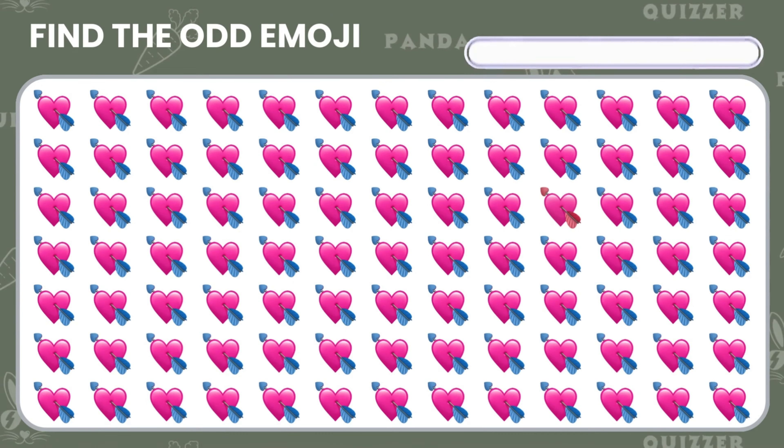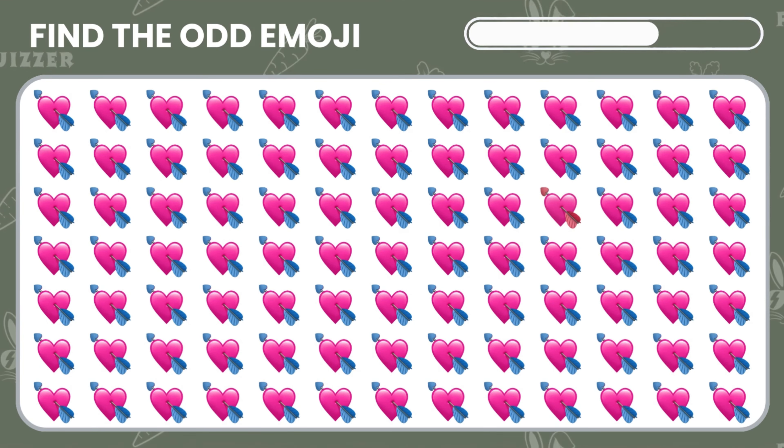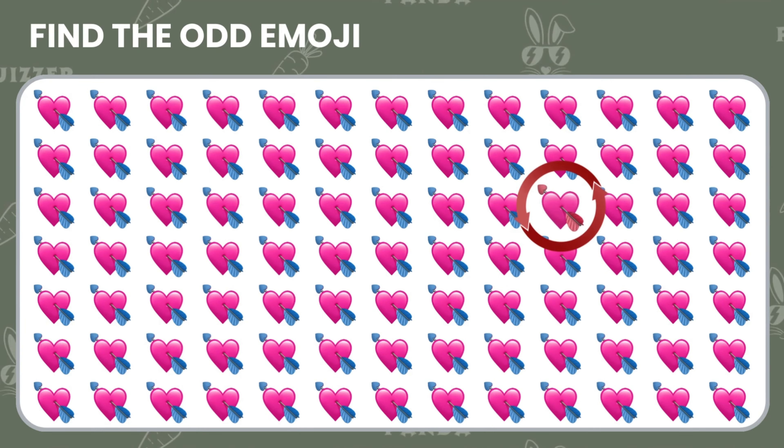Can you spot the odd emoji? Good job! You found it!